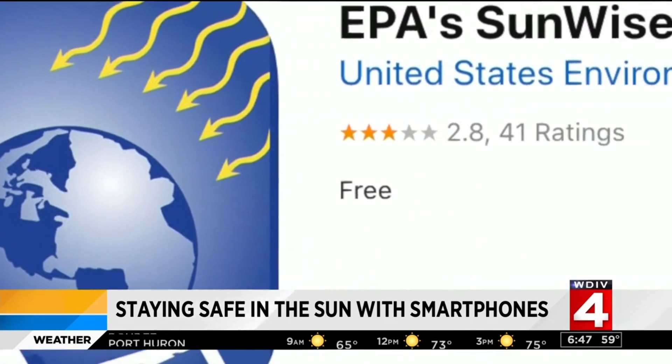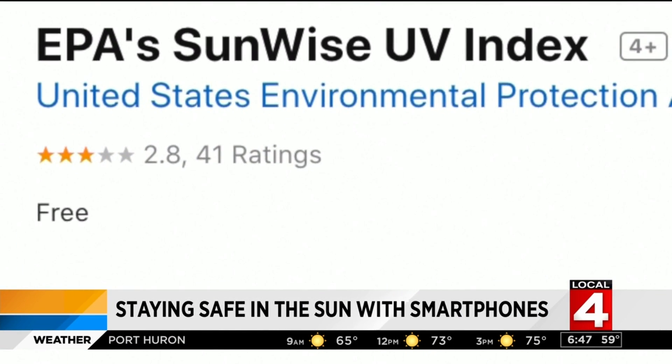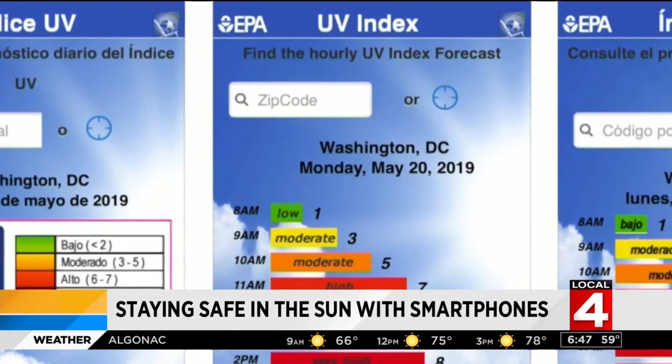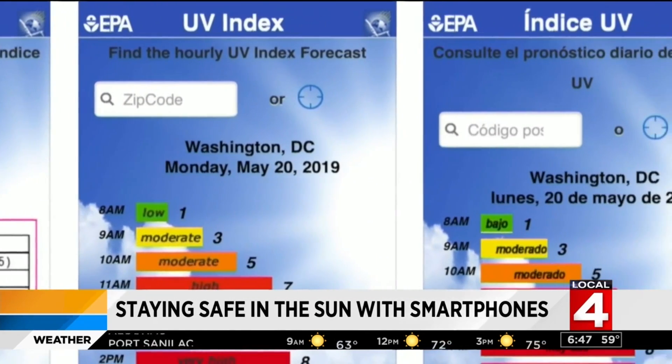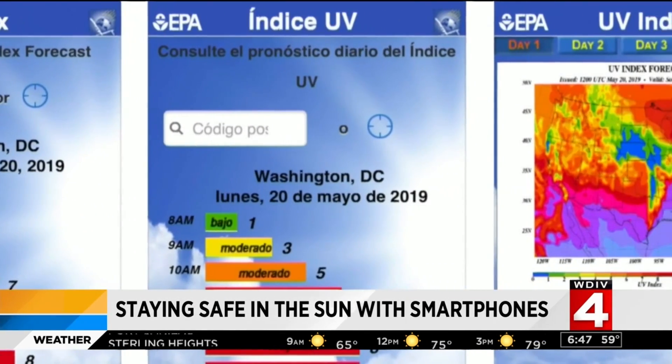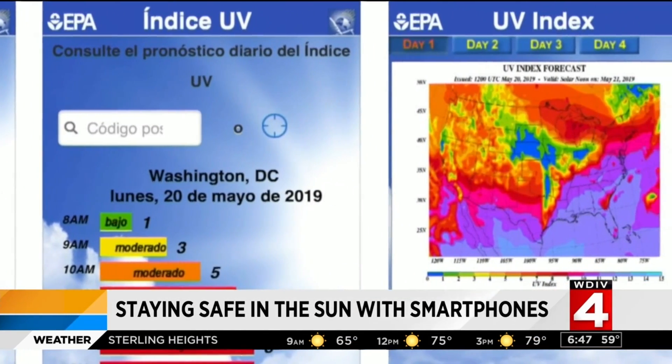The Sunwise UV Index app is brought to you by the EPA, the National Weather Service, and the Centers for Disease Control and Prevention. It delivers daily information on the day's UV Index, which measures the strength of sunburn-producing ultraviolet radiation. The app is free for iOS and Android.